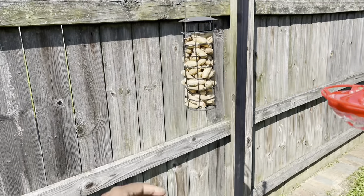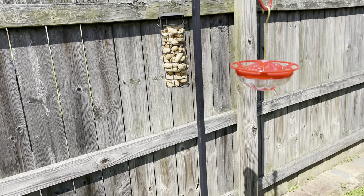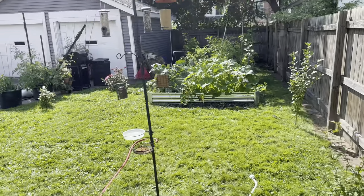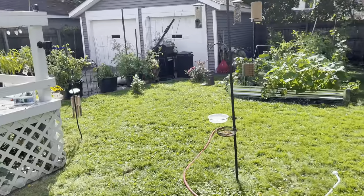I decided to move the squirrel's peanuts over here. We'll see if we can keep them off of the birds' feeders over there. That's pretty snazzy.